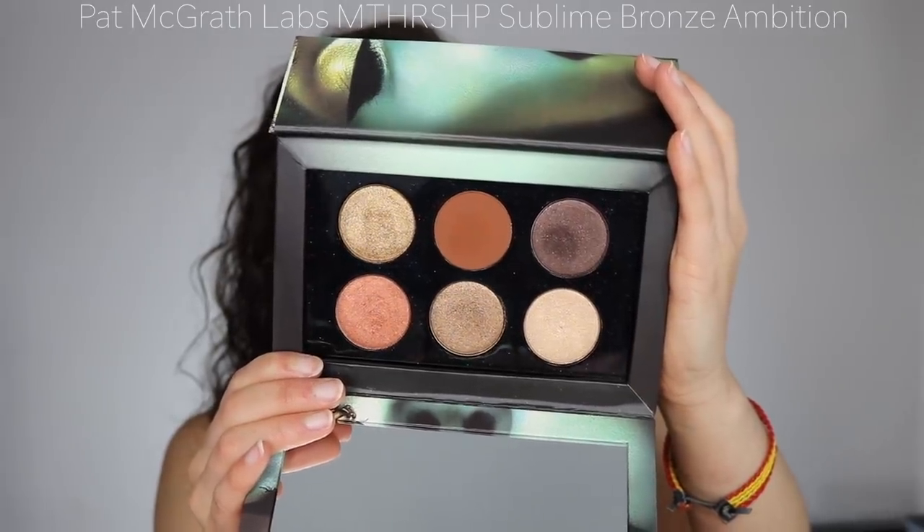You guys know how I feel about Pat McGrath — if I could I would put all her eyeshadows in this video, but I just picked a couple of my favorites. Her palettes are my staples, just such good colors for everyday use. I especially love this warm brown color — they blend like butter. If you don't want to spend on the bigger ones, the $55 ones are amazing. The formula is beautiful and I love this palette.